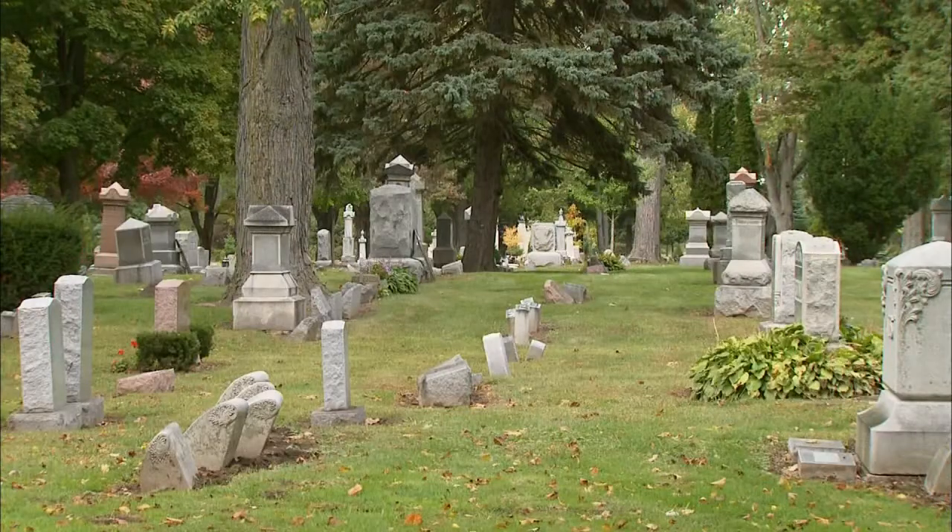Remember, the Crocker House Museum Cemetery Walk only happens once a year — it's the first Saturday of every October. Reservations fill up quick, and it's definitely something to mark your calendars for.